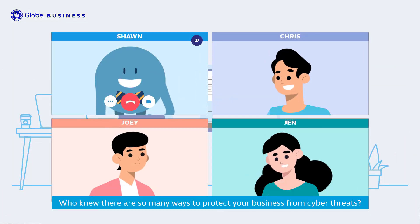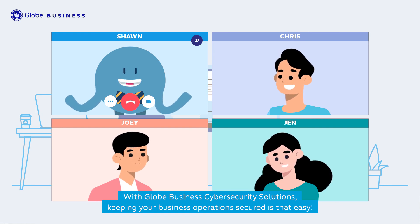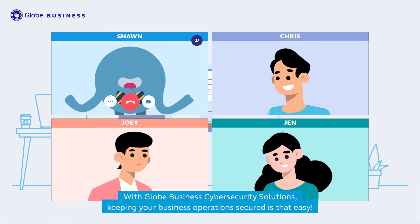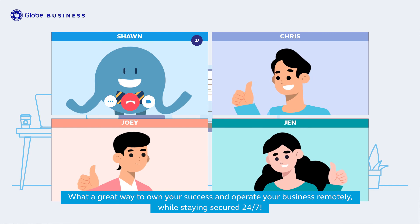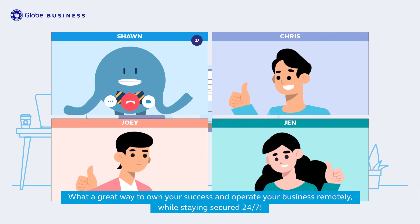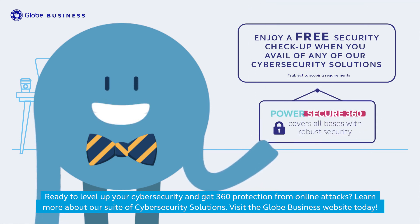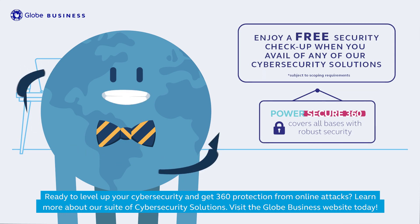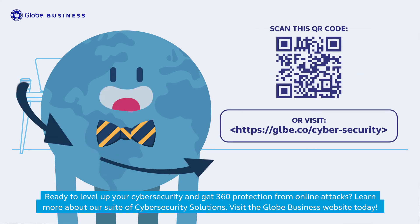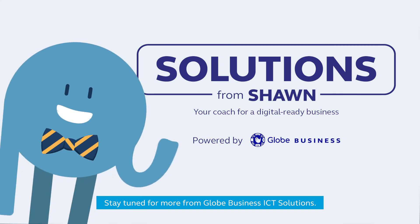Who knew there were so many ways to protect your business from cyber threats? With Globe Business Cybersecurity Solutions, keeping your business operations secured is that easy. What a great way to own your success and operate your business remotely while staying secured 24/7. Ready to level up your cybersecurity and get 360 protection from online attacks? Learn more about our suite of cybersecurity solutions — visit the Globe Business website today. Stay tuned for more Globe Business ICT solutions. I'm Sean, and this is Solutions from Sean.